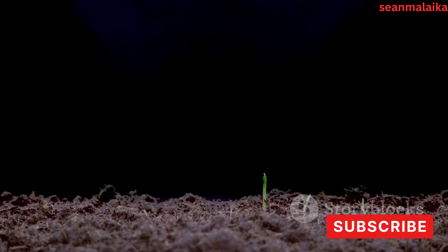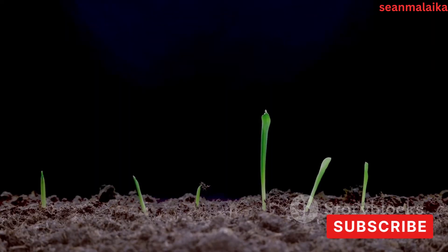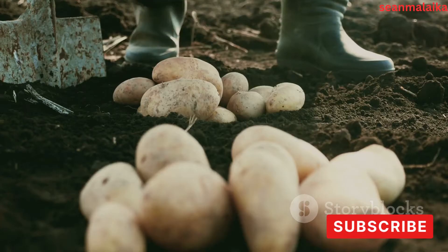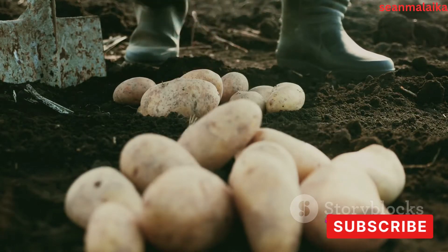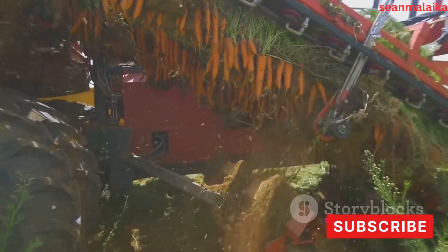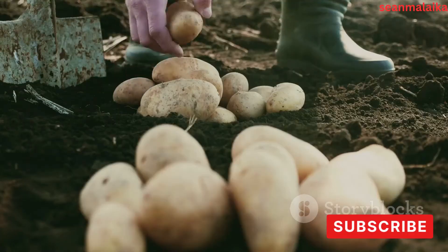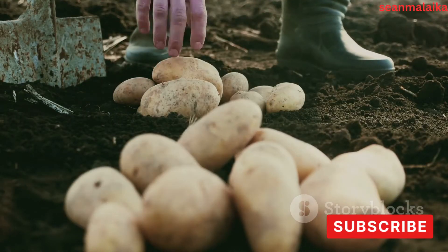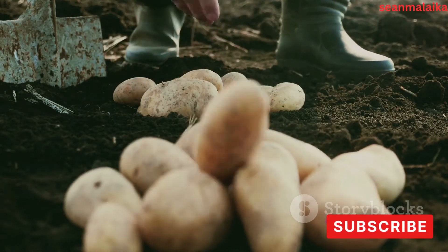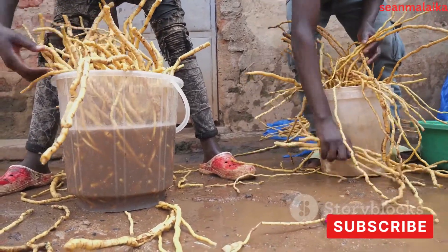Harvesting too early can result in lower starch content, while waiting too long can lead to deterioration or even loss of the crop. Therefore, the key is to find that sweet spot when the roots are at their starchiest. Farmers use a simple yet effective tool known as a cassava harvester to pull the cassava roots from the ground. Care is taken to minimize damage to the roots to maintain the quality of the starch. Once harvested, the cassava roots are gathered and prepared for transport to the processing factory.